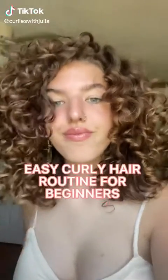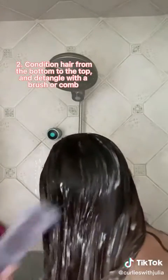Here's a curly hair routine for beginners. First, shampoo your hair like normal — shampoo only the roots and rinse it out. Then condition your hair from the bottom to the top and try detangling with a brush if you can. Rinse that out and then move on to styling.